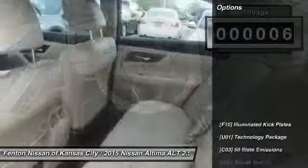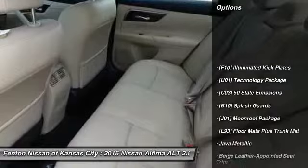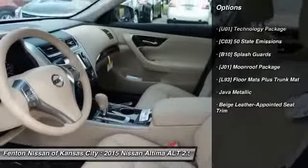Here are some of this vehicle's great options: front and rear splash guards. Come see the car for yourself.